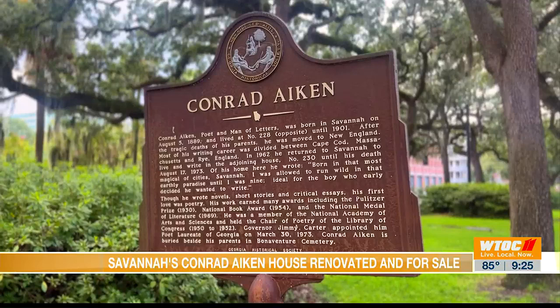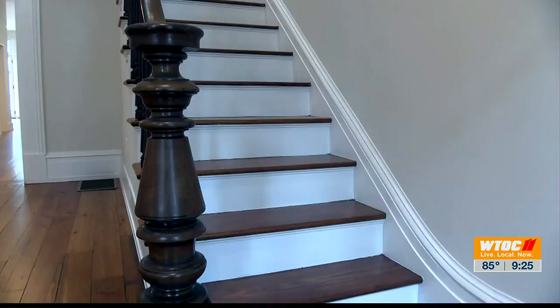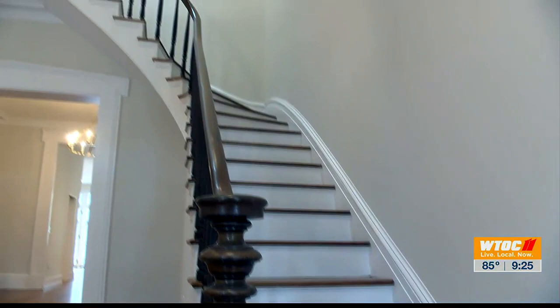I cannot tell you how excited I am to have the opportunity to tour you around the Conrad Aiken House today. This was built in 1855 and has just gone under a complete restoration by the current homeowner. There are so many things to show you today.